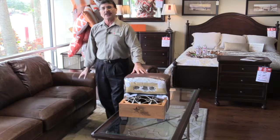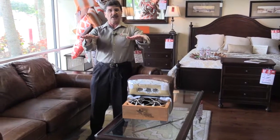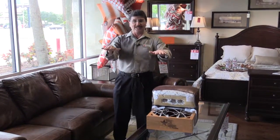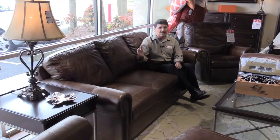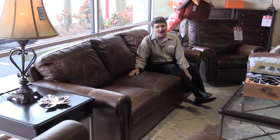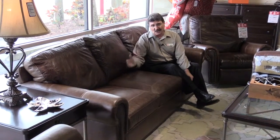The advantage that you're going to have with this is that over time, that sofa is not going to tilt on you — big advantage. It's comfortable. It's definitely versatile. This collection also has a chair and a love seat. You're talking about excellent quality, and it'll fit into just about any home.